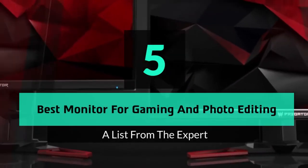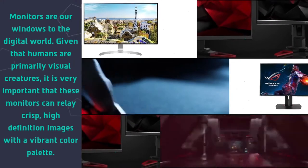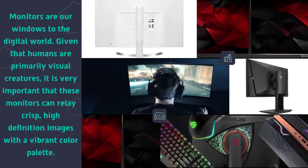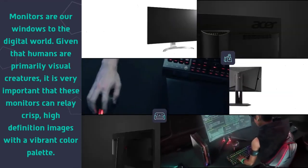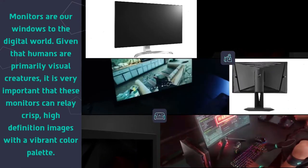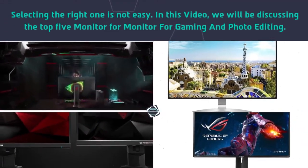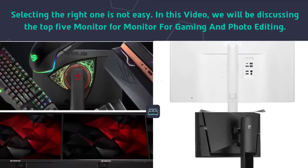Hey guys and girls, in this video we are going to take a look at the top 5 best monitors for gaming and photo editing. Monitors are our windows to the digital world. Given that humans are primarily visual creatures, it is very important that these monitors can relay crisp, high-definition images with a vibrant color palette. Selecting the right one is not easy.